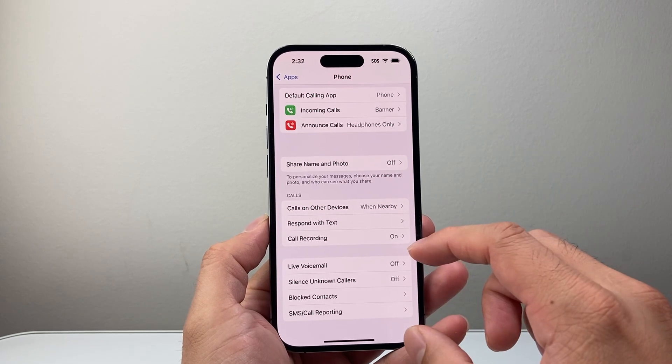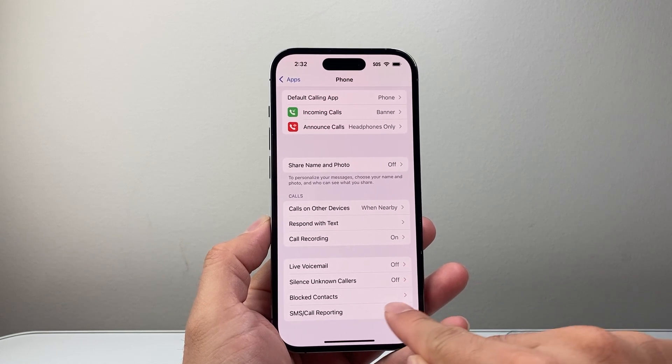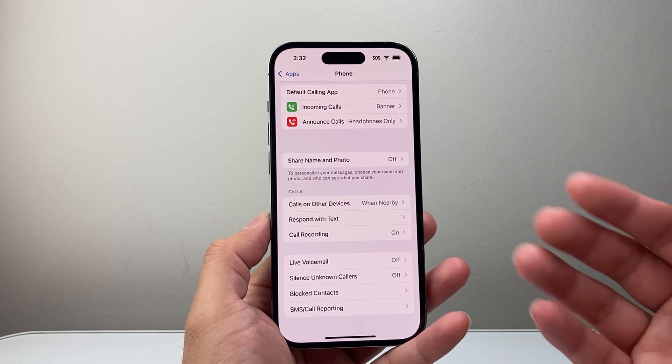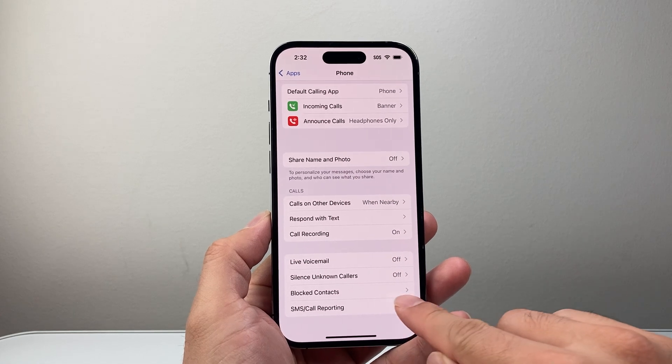Along with that, you also want to ensure that you haven't accidentally blocked someone. If you click on it, it's going to show your blocked contacts. If you have a contact there that got accidentally blocked, you won't receive any calls from them, so you're going to remove them from that block list.